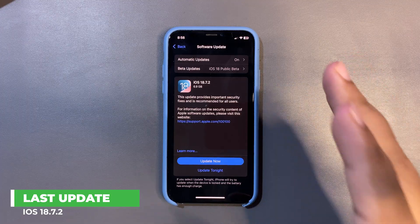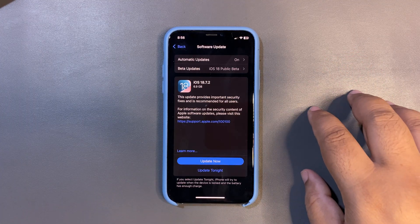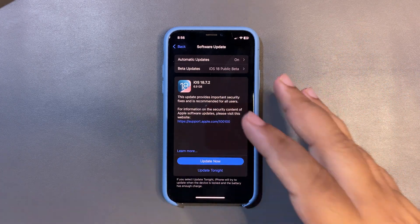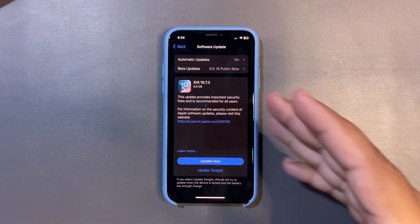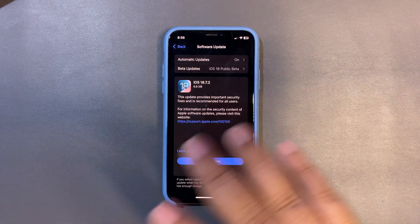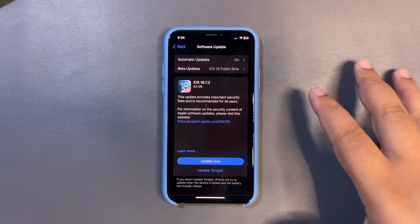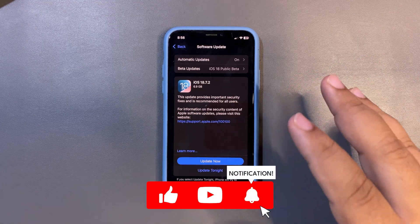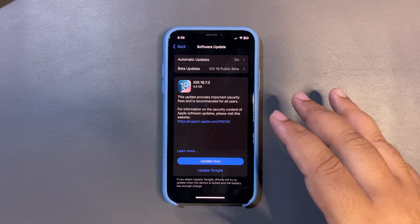I believe this is going to be the last update of iOS 18. If we look at history, with iOS 17, 17.7.2 was the last update. I think 18.7.2 is going to be the last update, and after this we are not going to get any sort of update.